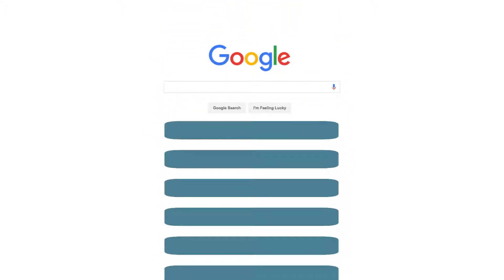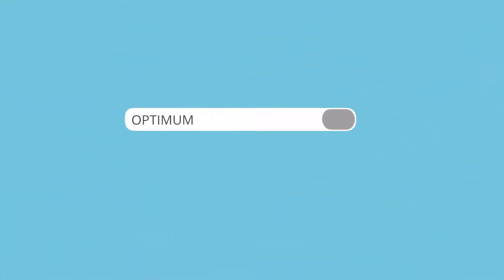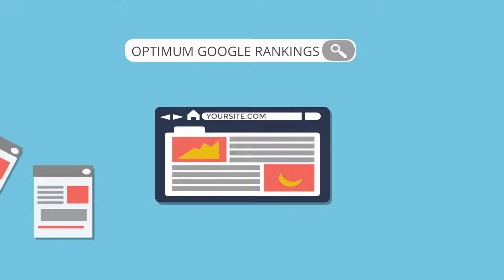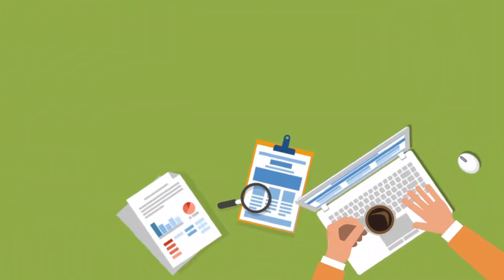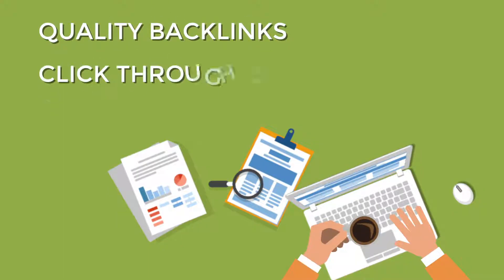You've invested your time, your money and have tried everything to get your website to the top of Google but still nothing seems to work. To get optimum Google rankings today you need more than just a great website, original content and proper on-site SEO. Although on-site SEO is crucial, industry experts agree that today's top-ranking factors are quality backlinks, click-through rate and bounce rate.